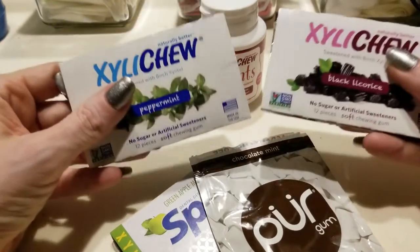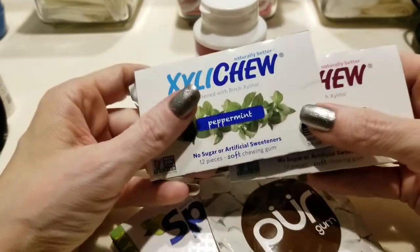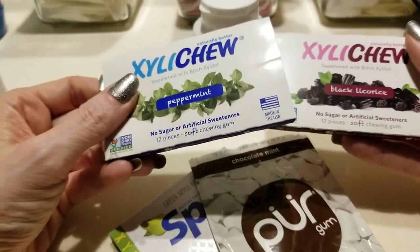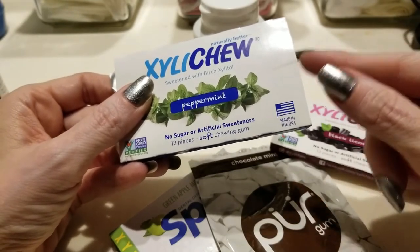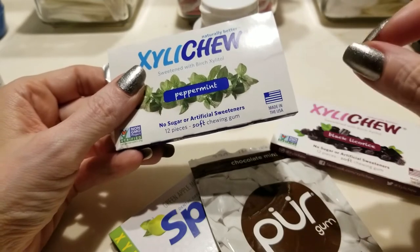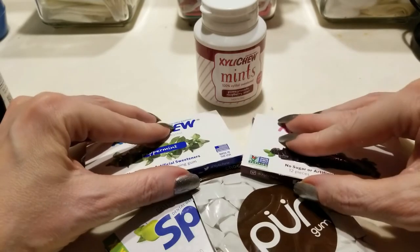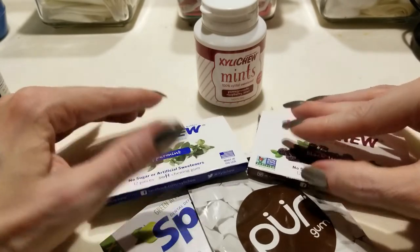I can't say it doesn't have an impact, but I would think it's somewhat negligible. Even so, if you're using these products — even though they have xylitol — keep it at a minimum. That doesn't mean 12 pieces of gum a day. My goal is to take one piece of gum, cut it in half or quarters, and just use it as needed.